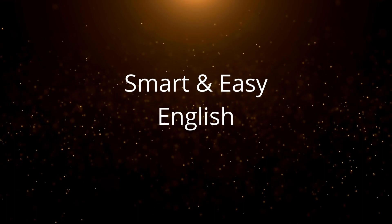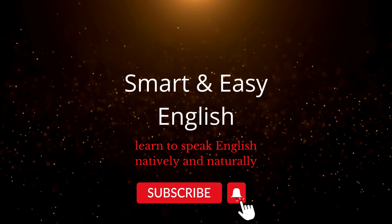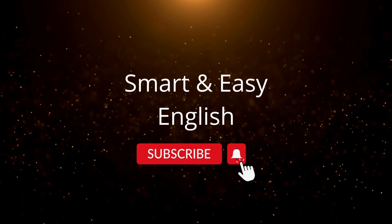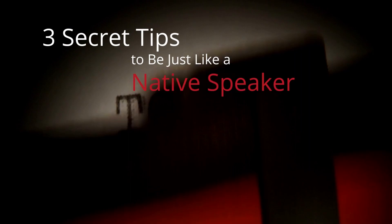Welcome to Smart and Easy English. If you want to be able to speak English natively and naturally, then hit that subscribe button and join our community. We produce amazing, interesting content for learners like you. We've got videos for accent and pronunciation and tips on how to improve your English, and our videos are subtitled in nearly every language because we hope to reach everyone. So click that subscribe button right now. Thanks.